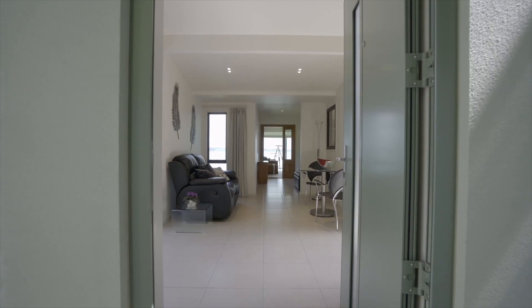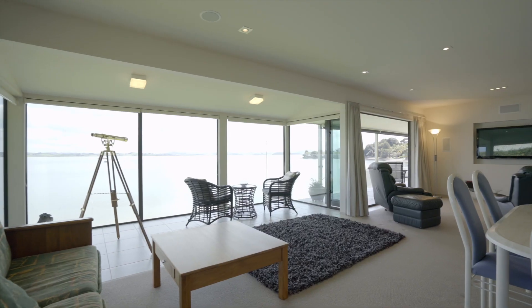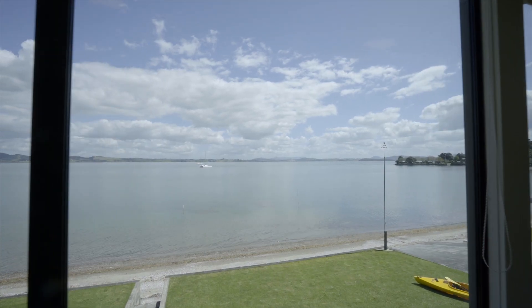A wide entrance hall leads to a large open plan, air-conditioned living and dining room with double glazed windows and large stacker doors. What an amazing view!